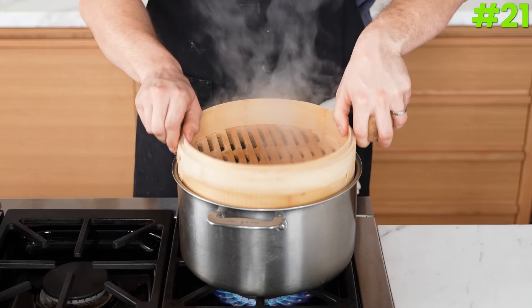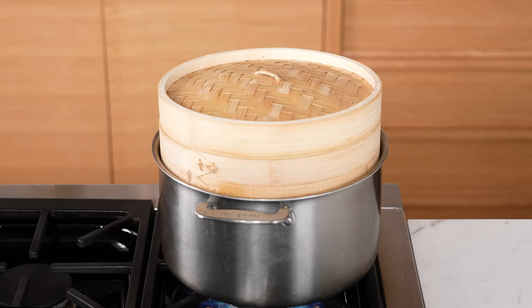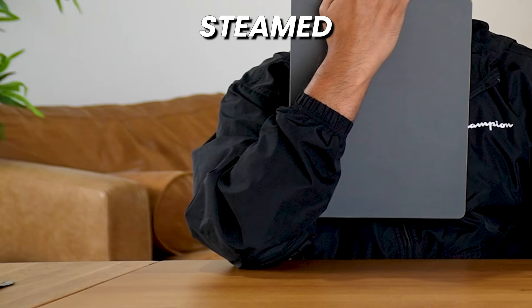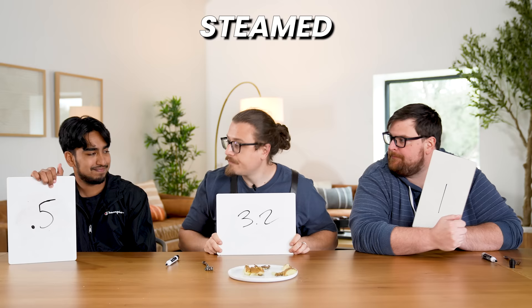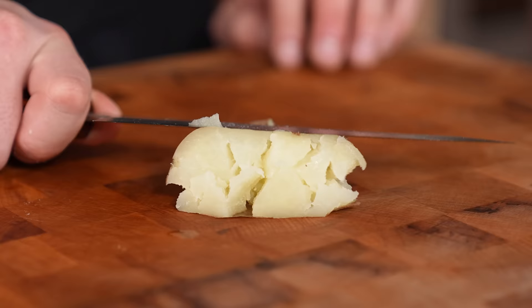Number twenty-one: steamed. Add a potato to a steamer basket set over one quart of boiling water and gently steam for 40 minutes until fork tender. Vikram comes in with a 0.5, me with a 3.2, and Kam with a 1 — a total of 4.7, our lowest score yet. The biggest difference between this and boiled is the boiled water had salt, which penetrated the potato slightly. This is just a straight-up potato — not bad, just super boring.